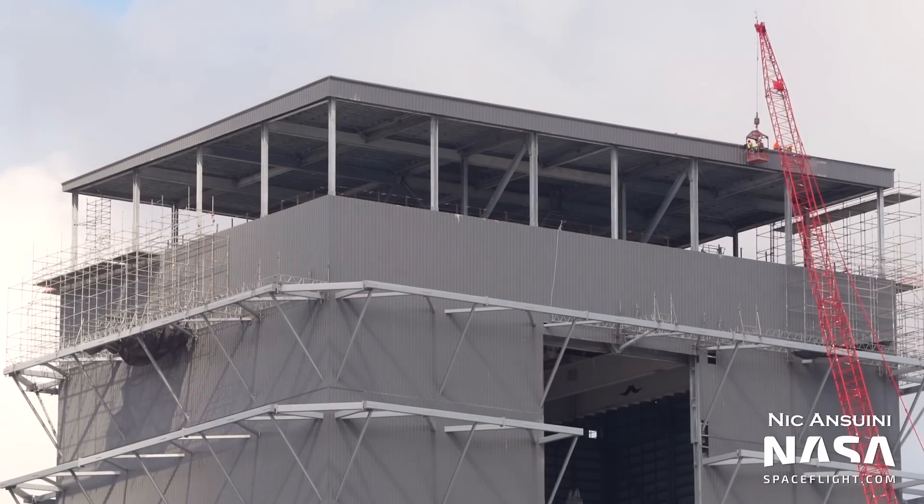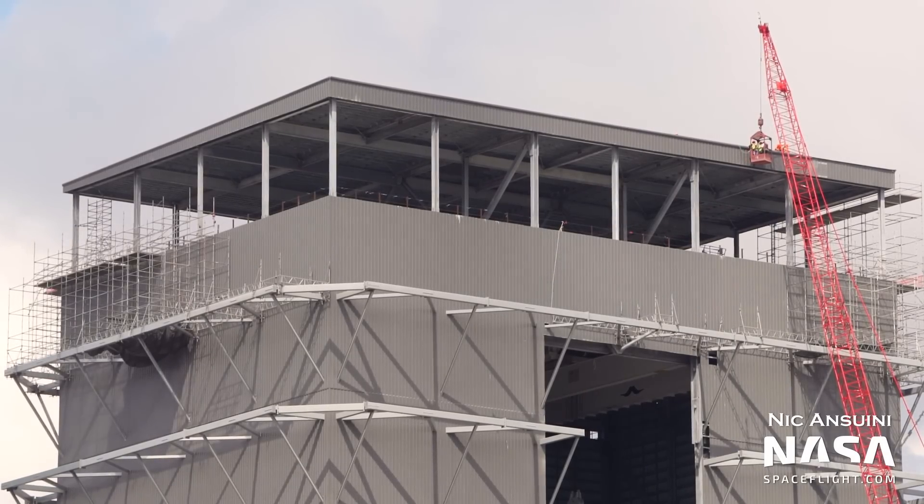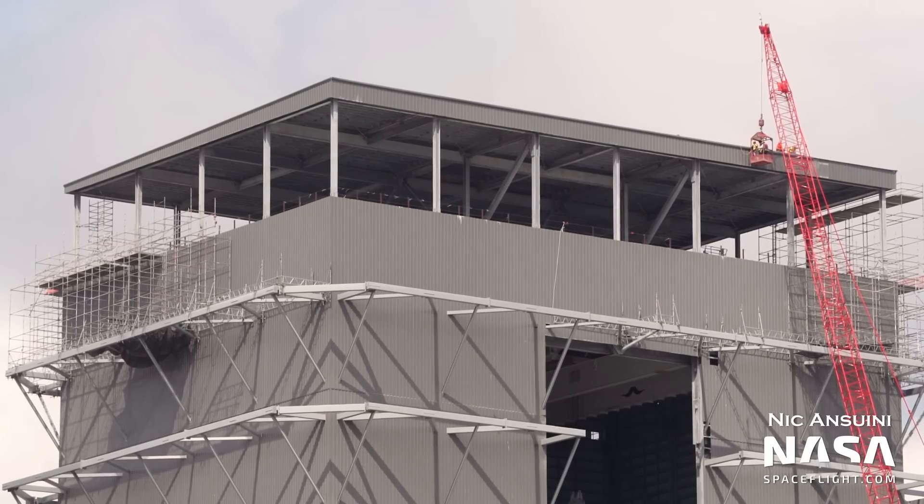The new mega bay assembly building has finally received its roof. There's now a large open space at the top of the building, and it looks like there's enough space for two floors. It's not clear what will be put up there, but give us your best guesses in the comments — maybe another bar, maybe mission control, or just some extra workspace.